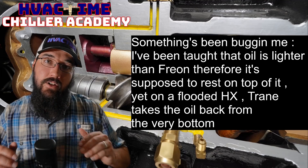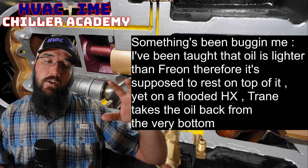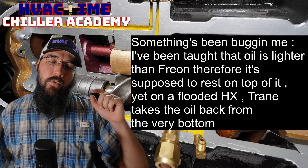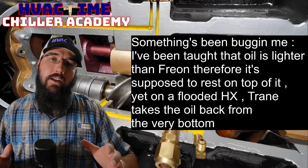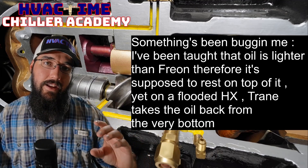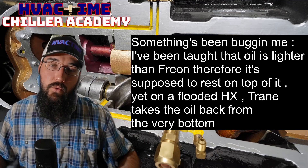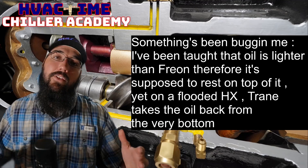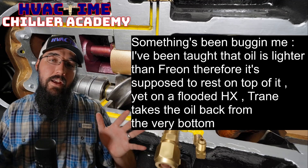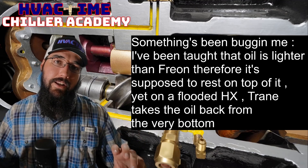A YK intentionally holds a substantial amount of liquid in the bottom to cover a set of tubes — the top set is the falling film portion and the bottom is flooded. That's intentional. In traditional true falling film there is very little liquid standing in the bottom. You see this with the YVAA as well — York YVAAs also pull oil from the bottom of their evaporators because they're falling film, like the Trane RTHD and RTWD series.